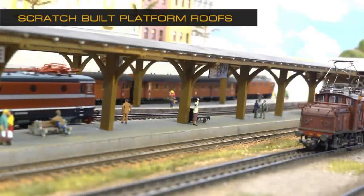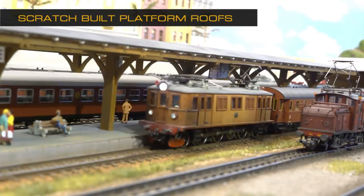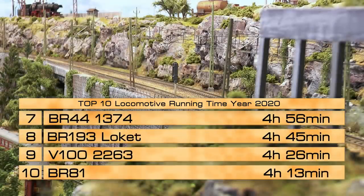Another amendment made early this year was scratch-built platform roofs up at the city station. These roofs were built from the Swedish standard roof design for platforms.